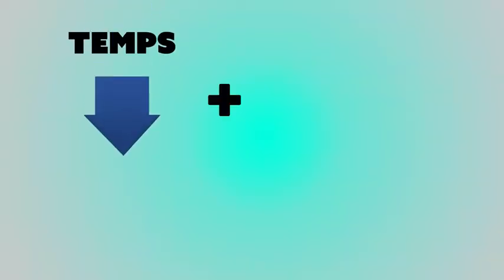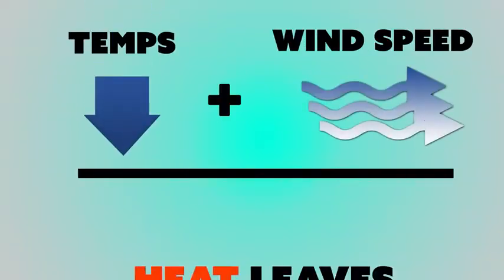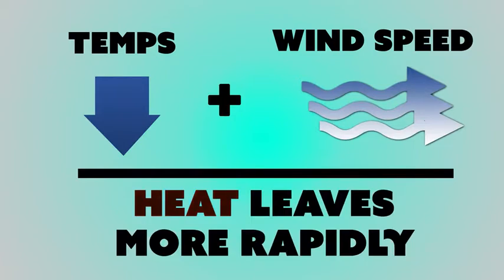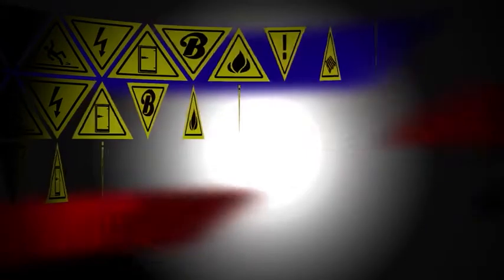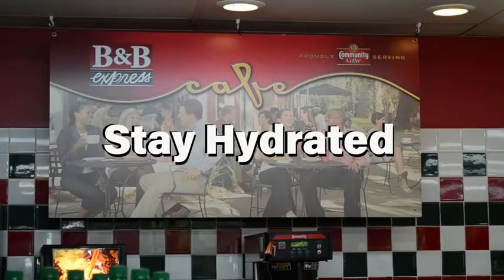When the temperature drops below normal and wind speeds increase, heat can leave the body more rapidly. Employees should use good safe working practices to help prevent cold-related injuries, and should stay hydrated and drink plenty of warm fluids.